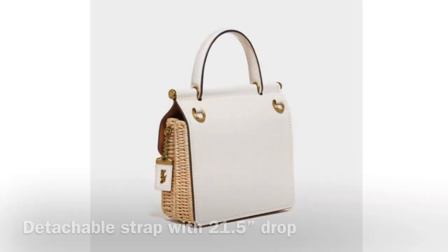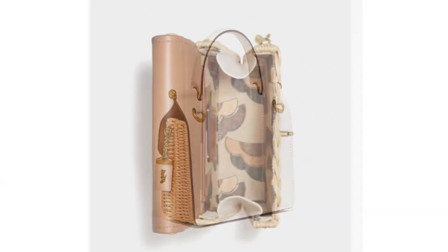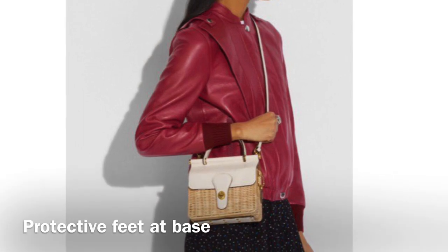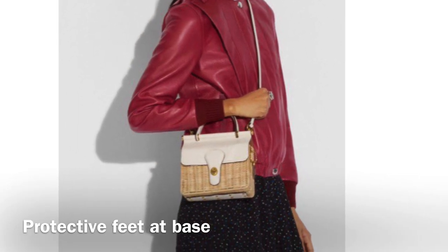You can carry it by the top handle or attach the strap and wear it cross-body. The woven wicker is lightweight and durable, and its natural hue mixes well with light colored leather to create an effortless spring summer look.